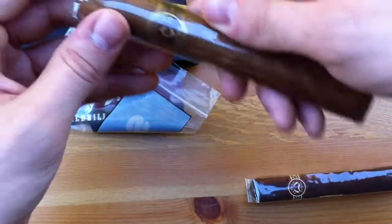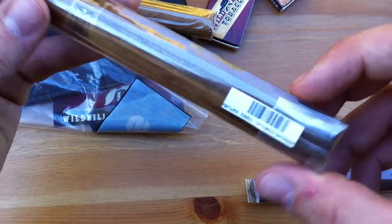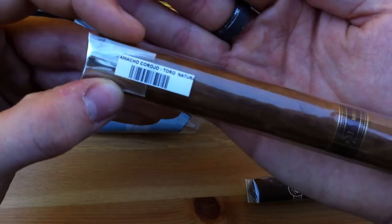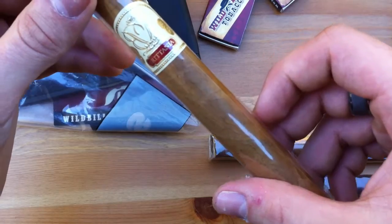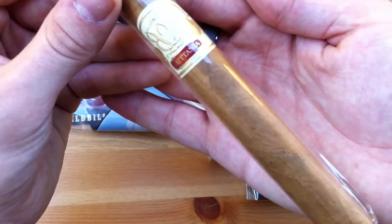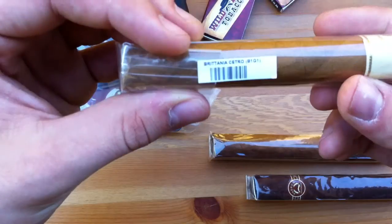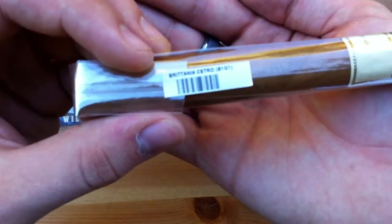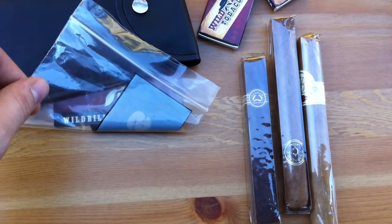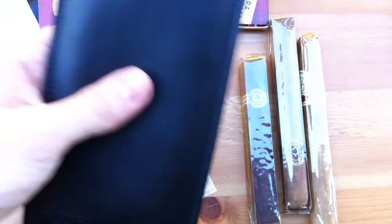And then I got a Camacho — I've never actually had a Camacho. This is a Corojo Toro Natural. That was a buy one get one deal. And then I also got one I'd never heard of before — Britannia, something like that. I figured I'd give it a try; it's good for review. This is the Cetro, I guess. That was about $14 total, not a bad deal, especially with no shipping costs and getting a case with it.